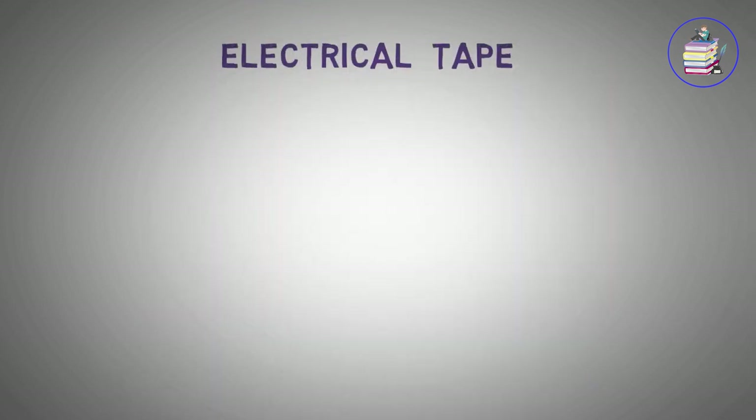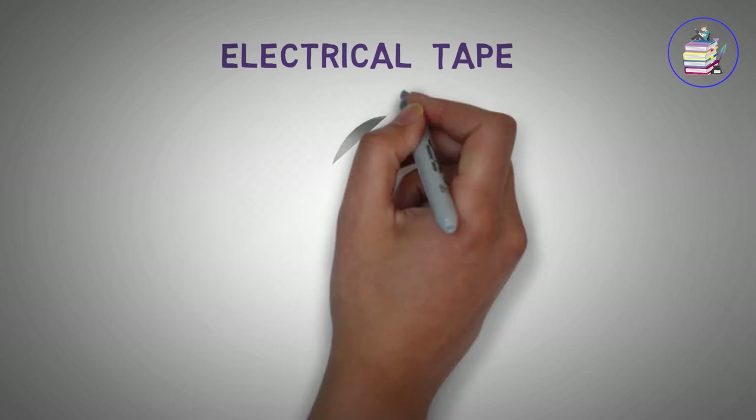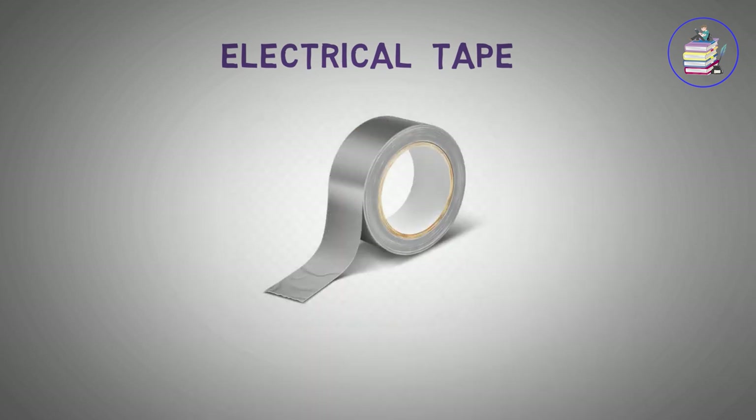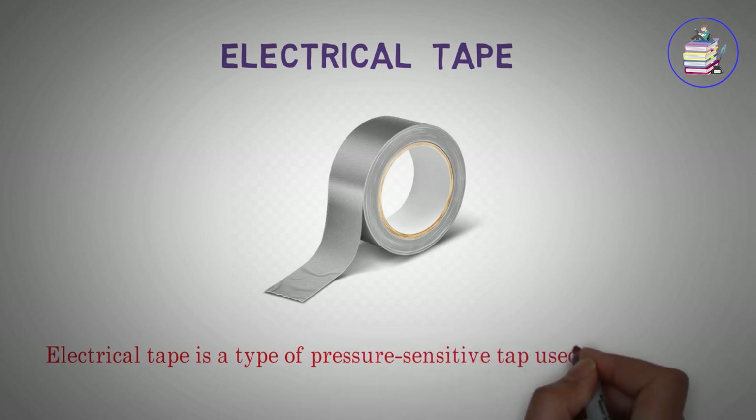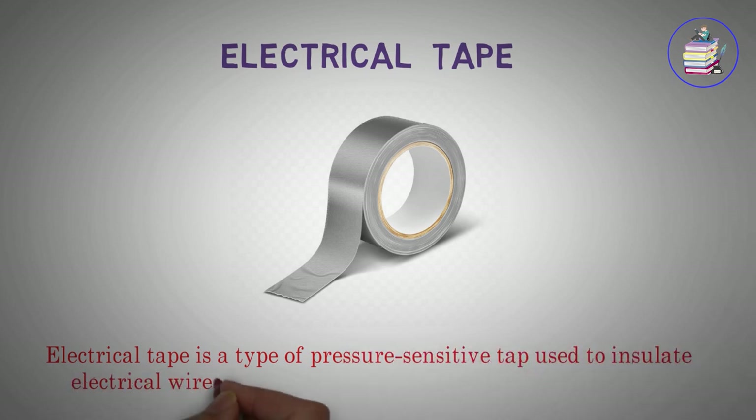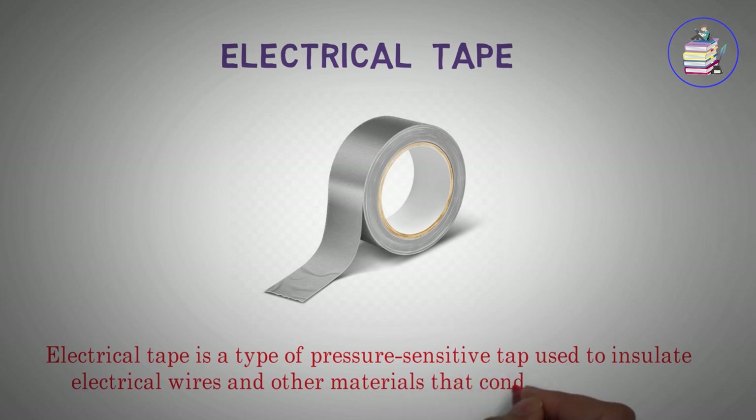Electrical Tape. Electrical tape is a type of pressure-sensitive tape used to insulate electrical wires and other materials that conduct electricity.